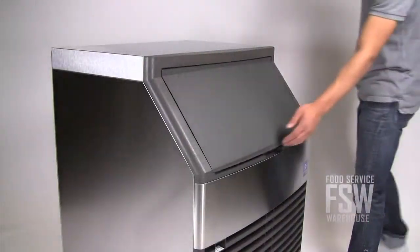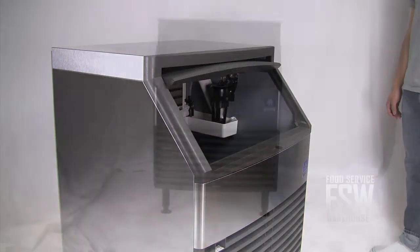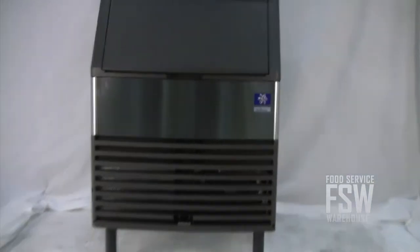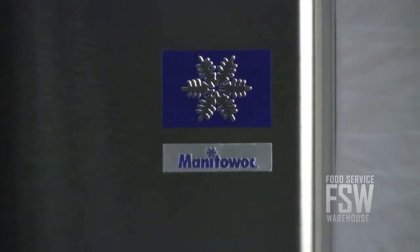The lid to the ice bin is made from lightweight but durable plastic. Lift it up and slide it back for totally open access to the ice inside. The Manitowoc QD-0273W produces a lot of ice in a machine that can fit in small places, making it a great choice for busy restaurants.